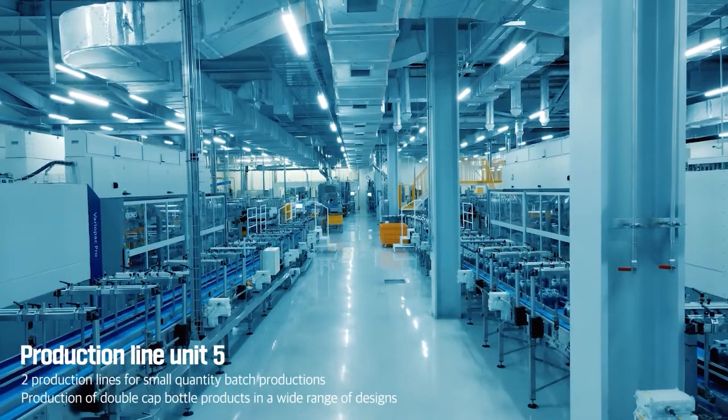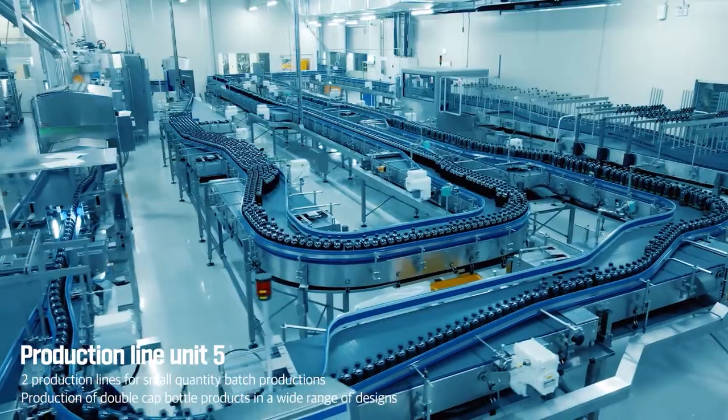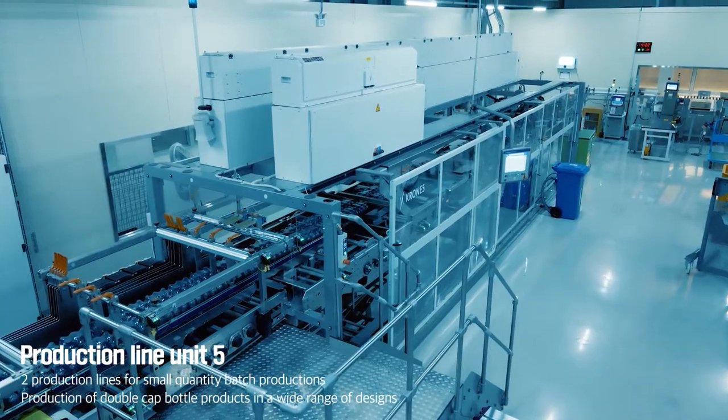In particular, Unit 5 has two small lines, so it is possible to produce many varieties in small quantities.